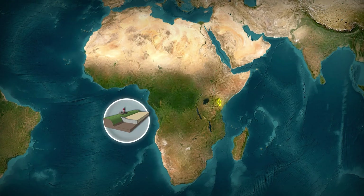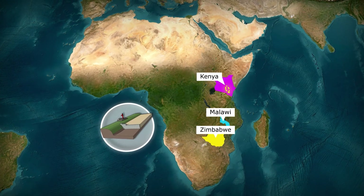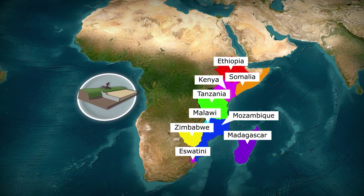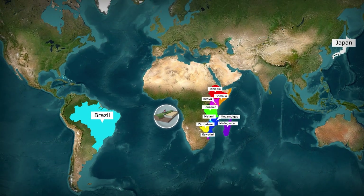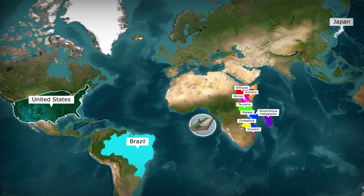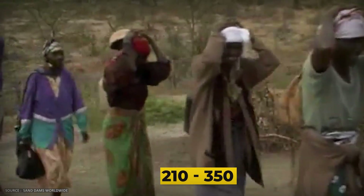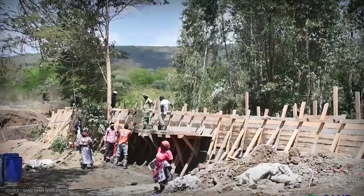The technology is spreading across at least nine African countries: Kenya, Zimbabwe, Malawi, Madagascar, Ethiopia, Tanzania, Somalia, Mozambique, and Eswatini. This technology isn't entirely new — Japan, Brazil, and the southwestern United States have used subsurface sand storage for decades. But Kenya is building the aquifer itself, one grain of sand at a time. Each dam serves 210 to 350 people on average and has a projected lifespan of 50 years with minimal maintenance.